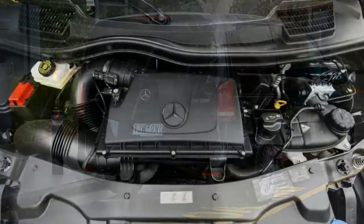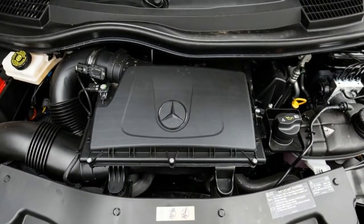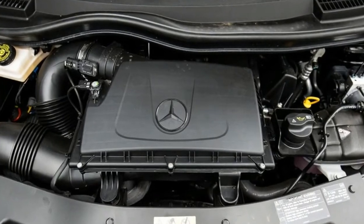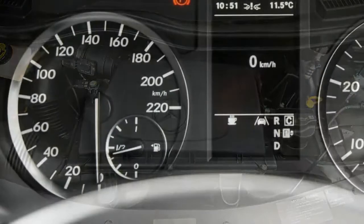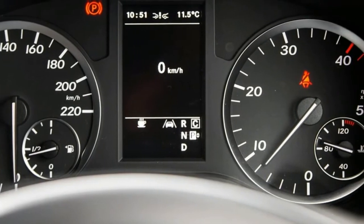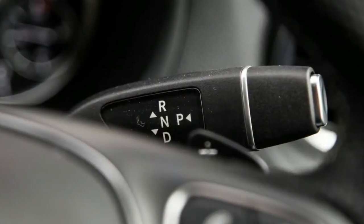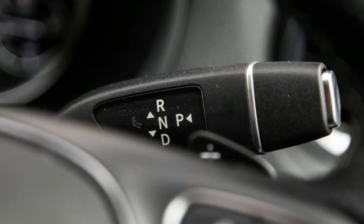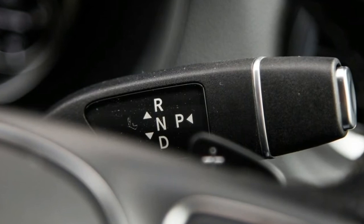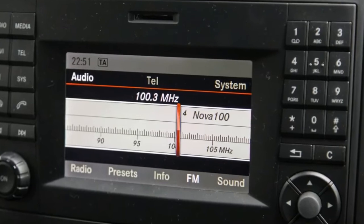From the outside, the Vito 119 Crew Cab looks like any other VIP spec van fresh from the airport run. But open up the dual sliding doors and you're greeted by a layout designed with logistics in mind — with 5 seats and, more importantly, a 3,600 litre load capacity. Certainly not something you'd expect on airport transfer duty.